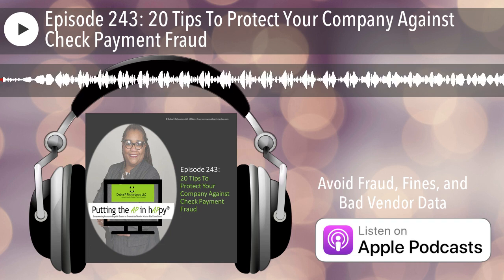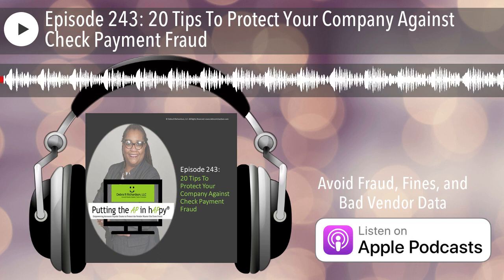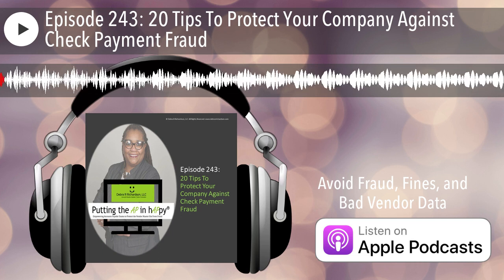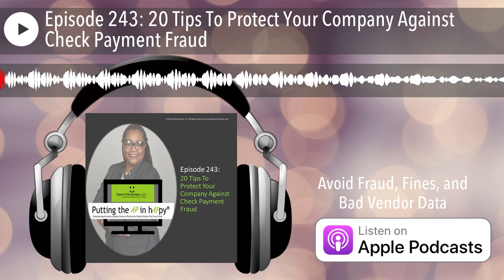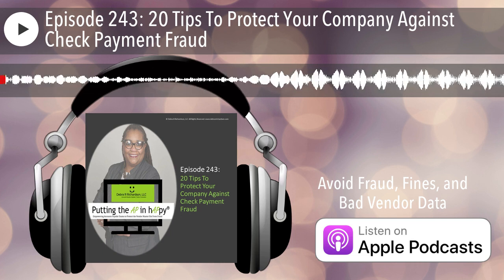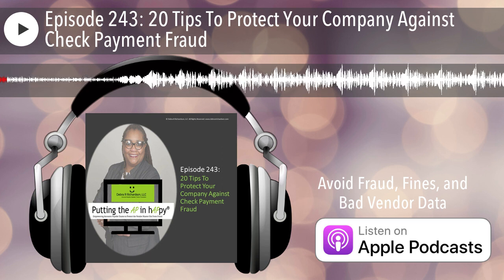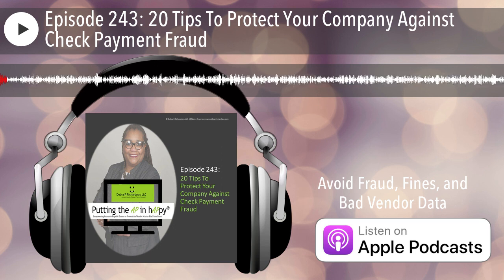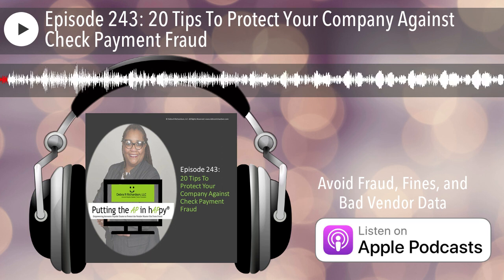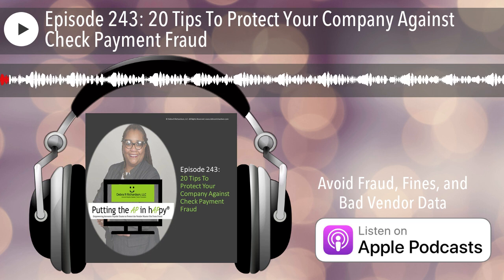Hello everyone, this is Deborah Richardson. Today I am putting the AP in happy where accounts payable teams are empowered to protect the vendor master file from fraud. This podcast will give a voice to accounts payable team members by talking about the growing reality of cyber attacks in their world and which vendor setup and vendor management techniques they can apply to protect the vendor master file from fraud.